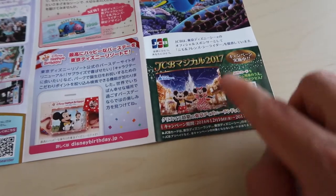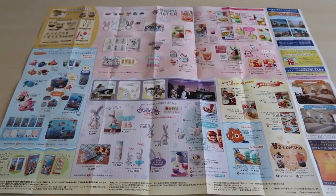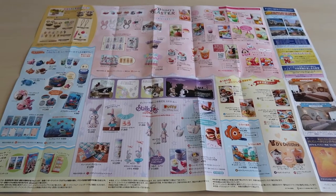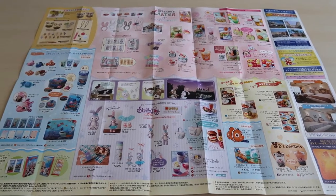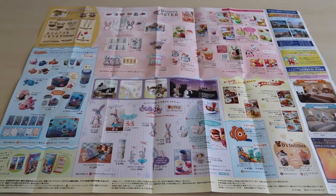This is the inside of the park map, and you can see why I tell everyone to grab one — there's a lot of information here. There's some stuff in here that's the same as last month, so I'll go over that very quickly and then highlight the stuff that is new.